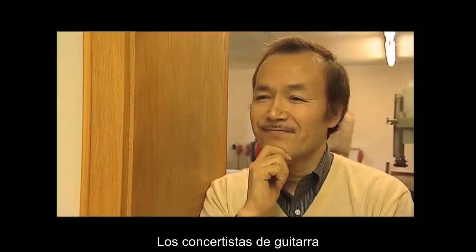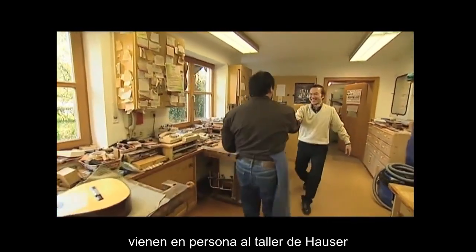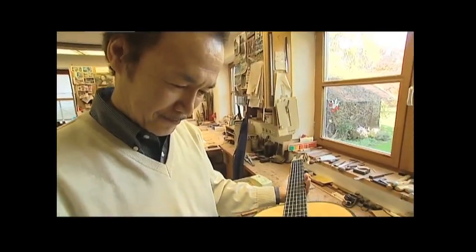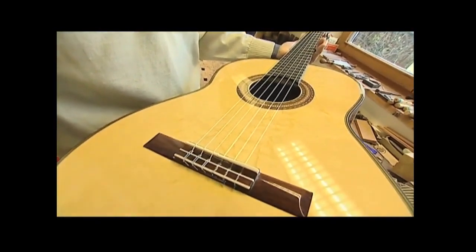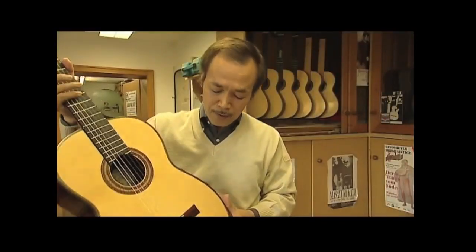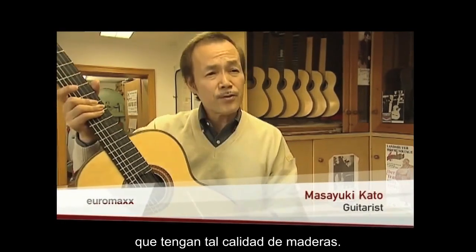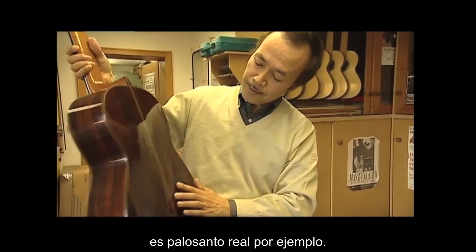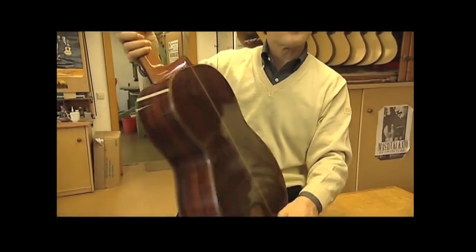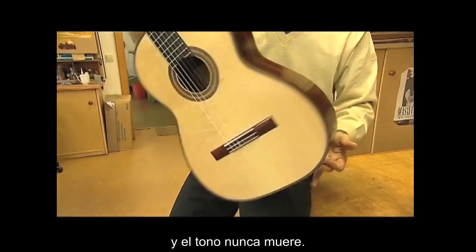Concert guitarists such as Masayuki Kato come personally to Hauser's workshop to take a look at the guitars and try them out. Not many guitar builders in Europe have such good quality wood — spruce, and the wood on the back here is Rio Palisandre, for example. So it sounds and sounds and sounds and the tone never dies.